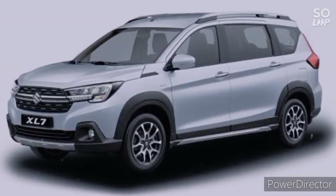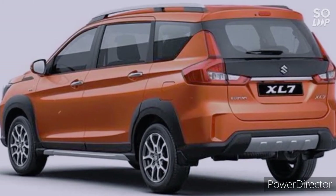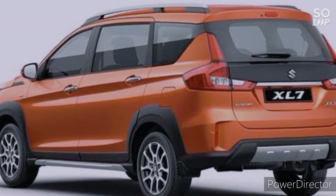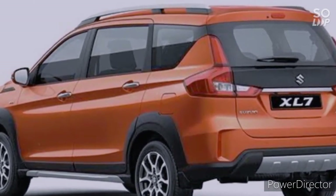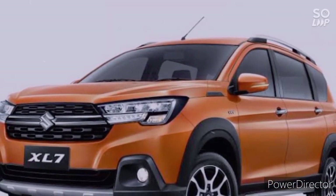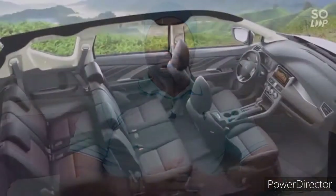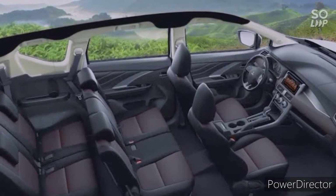Mayron ito chrome door handles with passive entry and roof rails. Sa rear profile, napansin kayo mayron ito LED tail lamps that looks very stylish, rear view camera, rear parking sensors, integrated rear spoiler. Overall design, this is also a very stylish and sporty looking SUV.